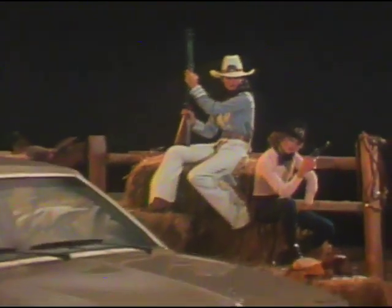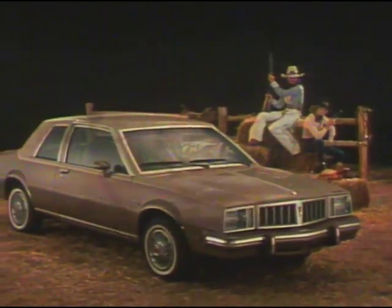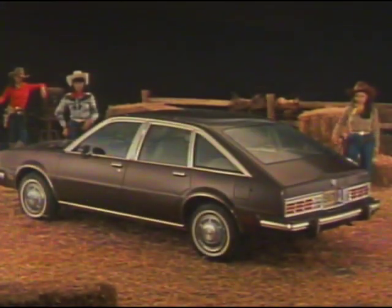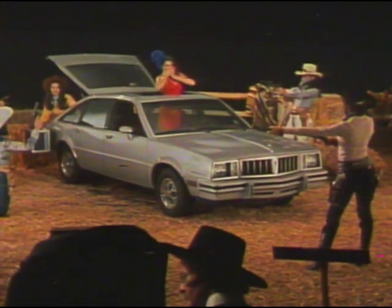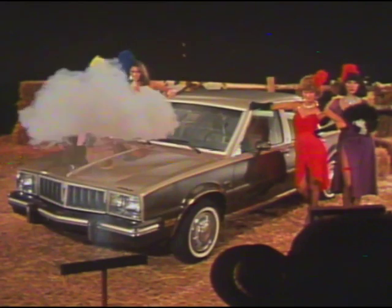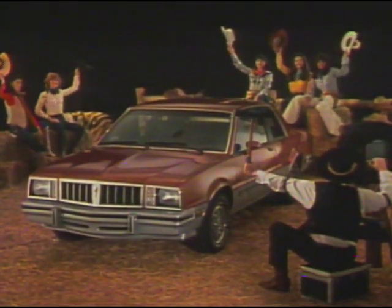Here's another front runner — the 1981 Phoenix. Phoenix is Pontiac's efficiency leader in 1981. You may add sportiness with the SJ, or fine appointments in the LJ. Either way, Phoenix continues as a Pontiac efficiency leader in 1981.